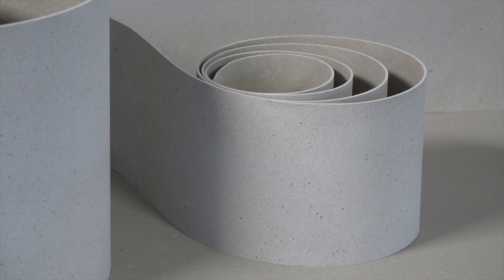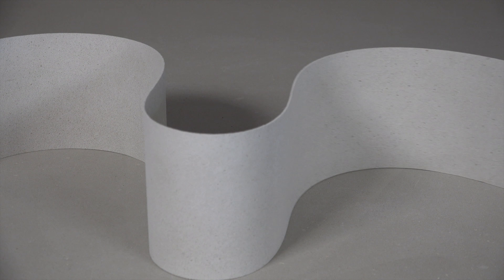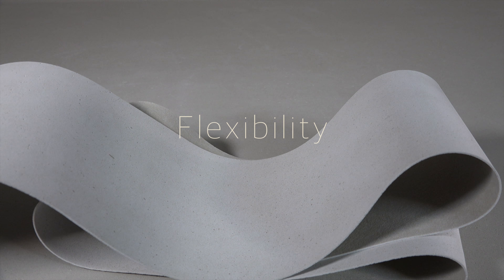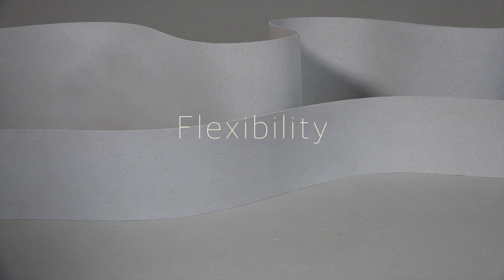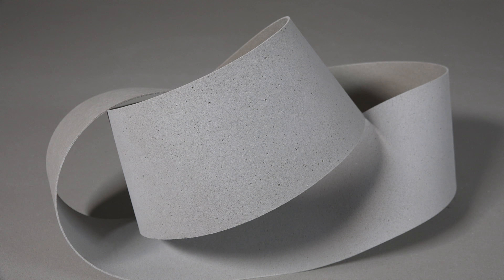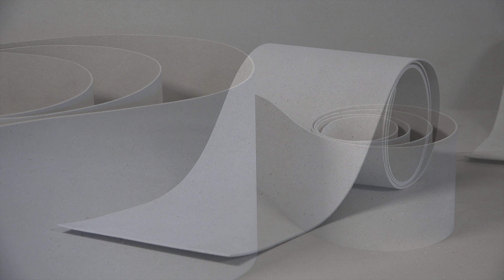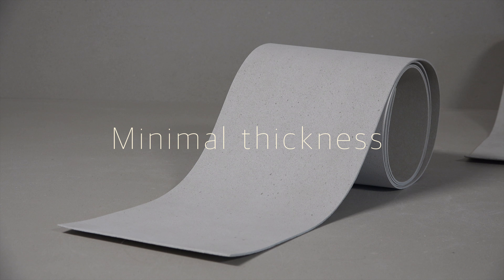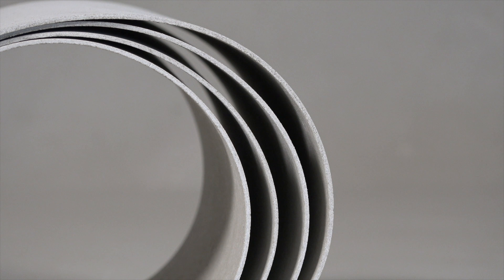Beterra stands for extra-thin, flexible concrete. Using selected natural components and special process engineering, it was possible to develop a surface material with particularly low material thickness and low weight that is suitable for every application.